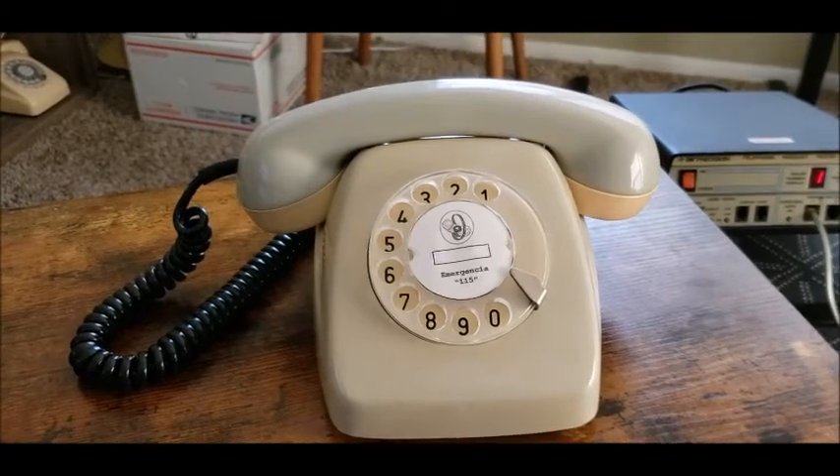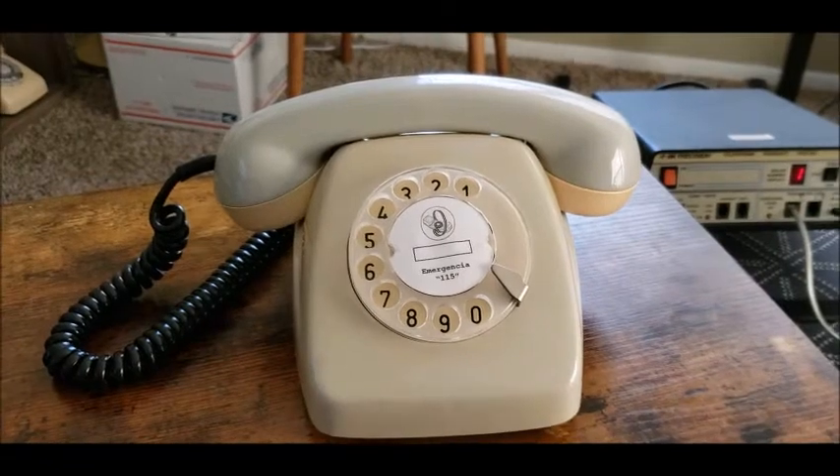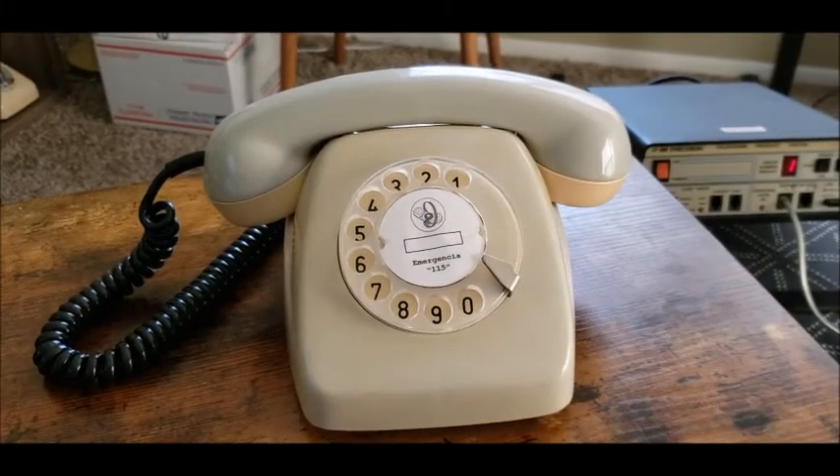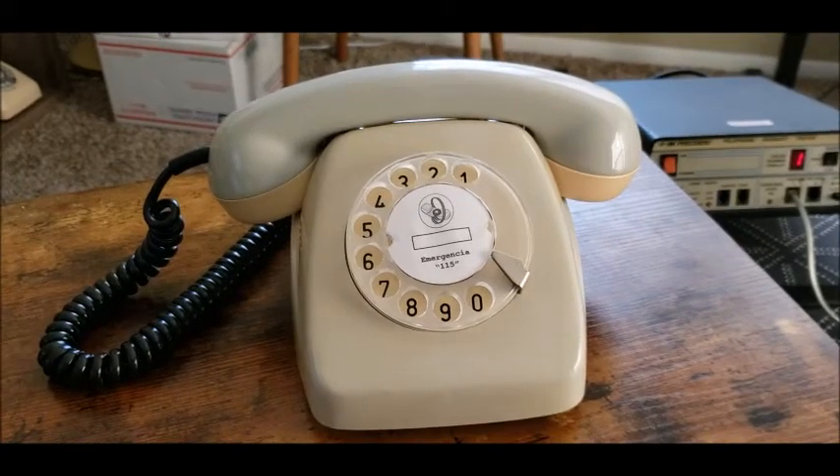Welcome back everybody. Today I want to show you this really cool telephone that I got back in 2016 from Peru. I got it on eBay — it was just a surprise thing.